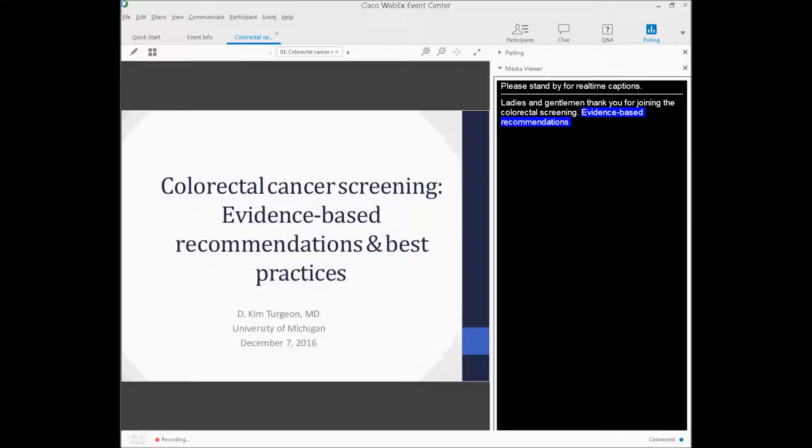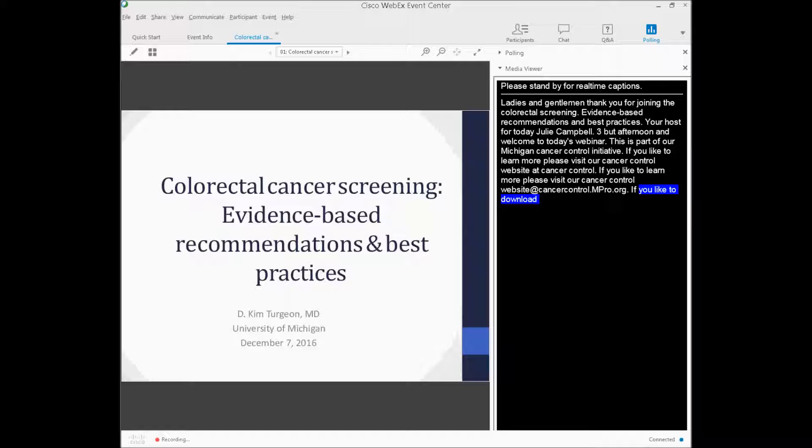Good afternoon and welcome to today's webinar presented by MPRO. This event is part of our Michigan Cancer Control Initiative, which aims to improve cancer screening rates throughout Michigan. If you'd like to learn more, please visit our Cancer Control website at cancercontrol.mpro.org. If you would like to download a copy of today's slides, they'll be uploaded to the same website location — that's cancercontrol.mpro.org under the Cancer Control section.